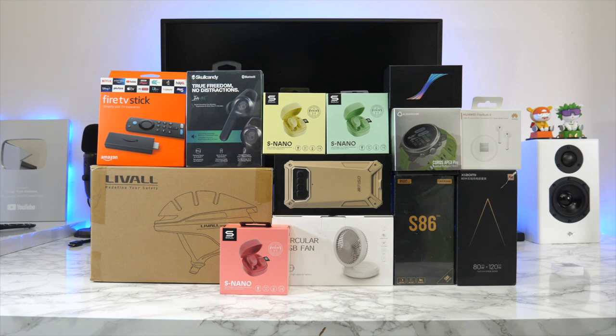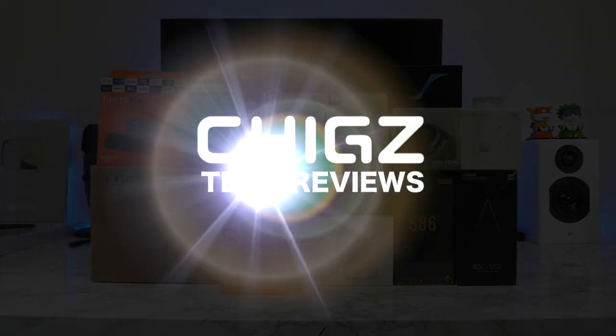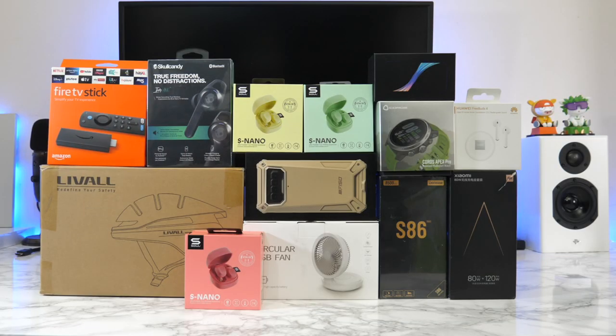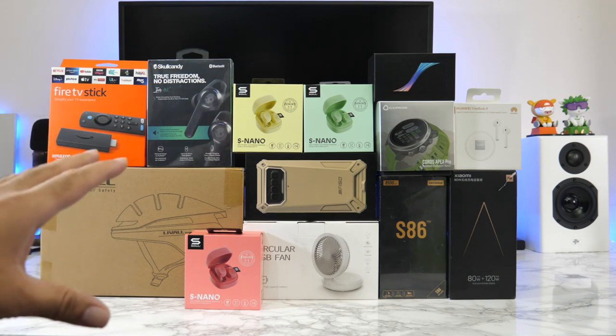Welcome to episode 58 of the coolest tech of the month, July 2021. We have an interesting and exciting lineup of cool tech products to share. There are a few products that couldn't fit on this table, so what you see in front of you is not everything — there are a few extra surprises, and you need to watch the entire video to find out what they are.